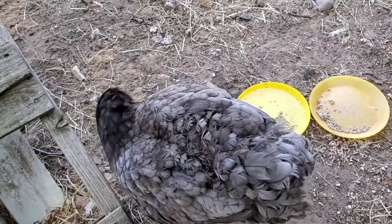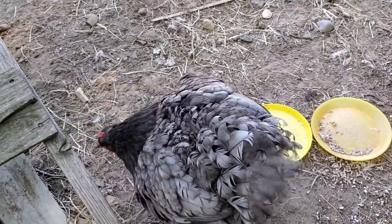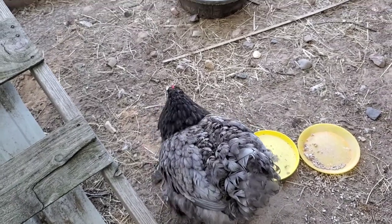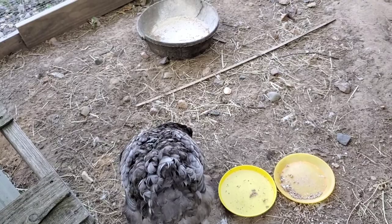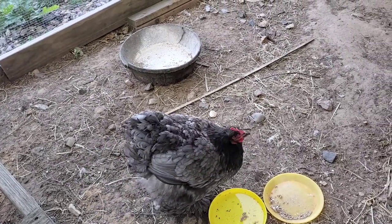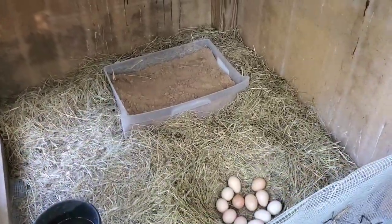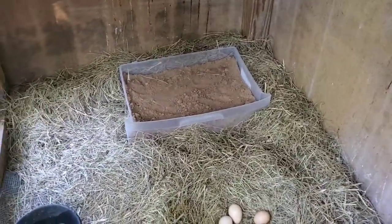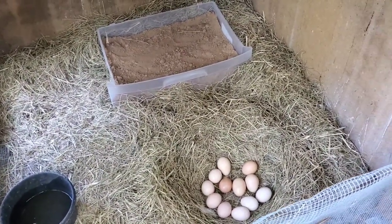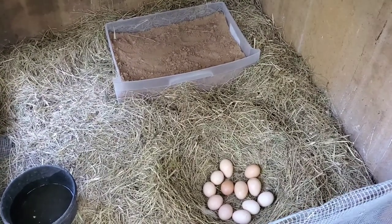She would not break. So I thought, okay, I don't need more chickens and this is not good timing with all the other things we have going on here. But if she refuses to give it up, I will give her some eggs. So that's what I've done.